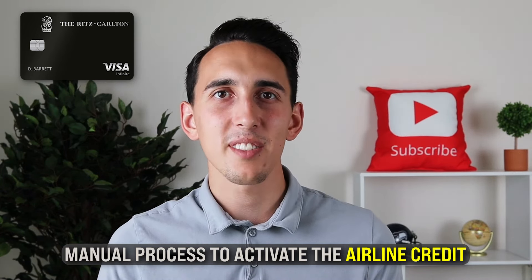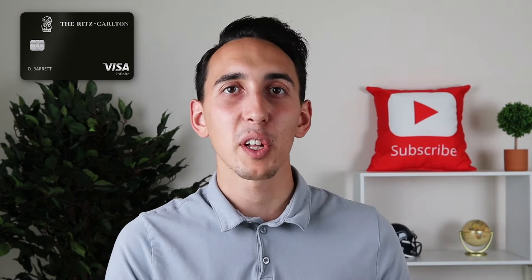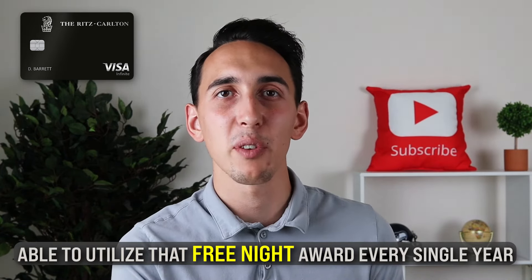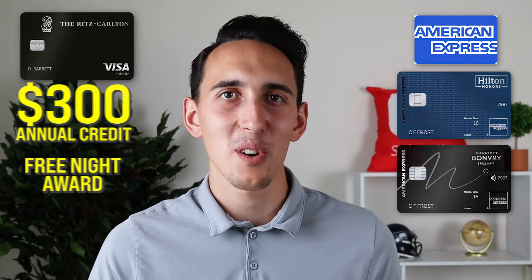Your travel preferences are going to want to align with the Chase Ritz-Carlton card in the sense of being able to utilize that free night award every single year. I could also see the Chase Ritz-Carlton card working really well for those who don't like the Amex credits on the Hilton Aspire or Bonvoy Brilliant that are a little bit harder to maximize in some ways, because on the Ritz-Carlton card, you just have the one annual credit plus the free night award.